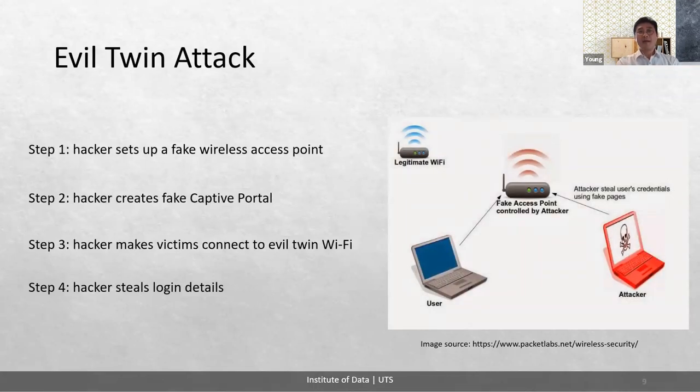The evil twin attack works in the following steps. First, the hacker sets up a fake wireless access point, choosing a public place with many hotspots like a Starbucks or airport. Then, the hacker creates a fake captive portal — a page asking for basic information or Wi-Fi login credentials. Next, the hacker makes victims connect to the evil twin Wi-Fi by positioning closer to create a stronger signal and flooding users with de-authentication packets, disconnecting everyone. Every user then searches for the same open Wi-Fi name. Finally, the hacker steals login details when users are redirected to a phishing page where they re-enter credentials used on the legitimate network.